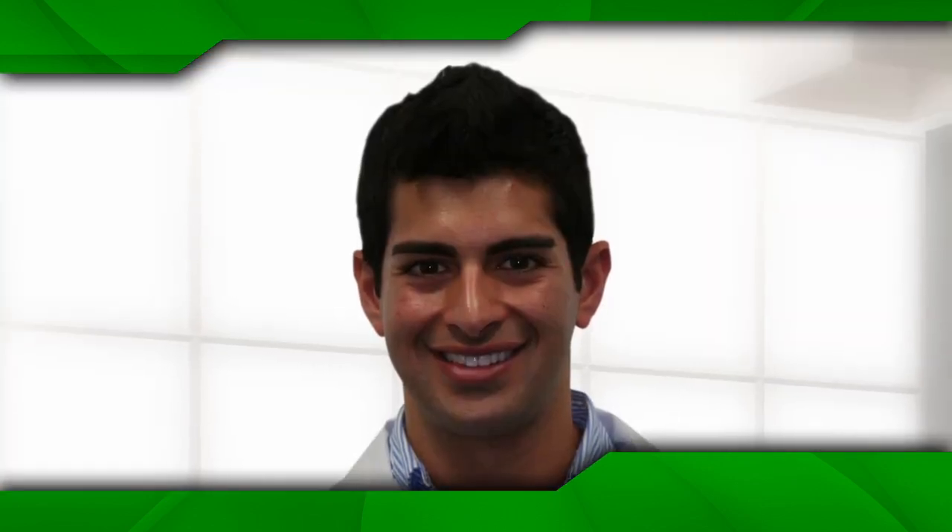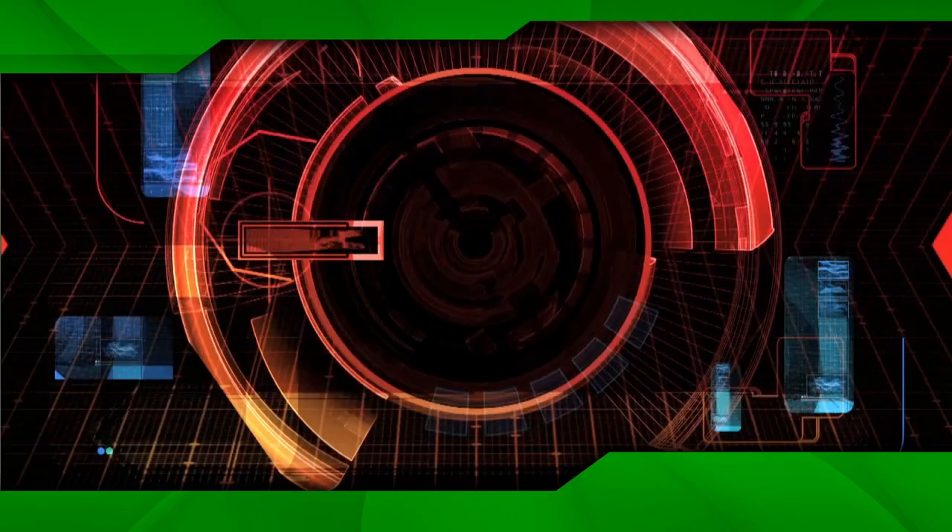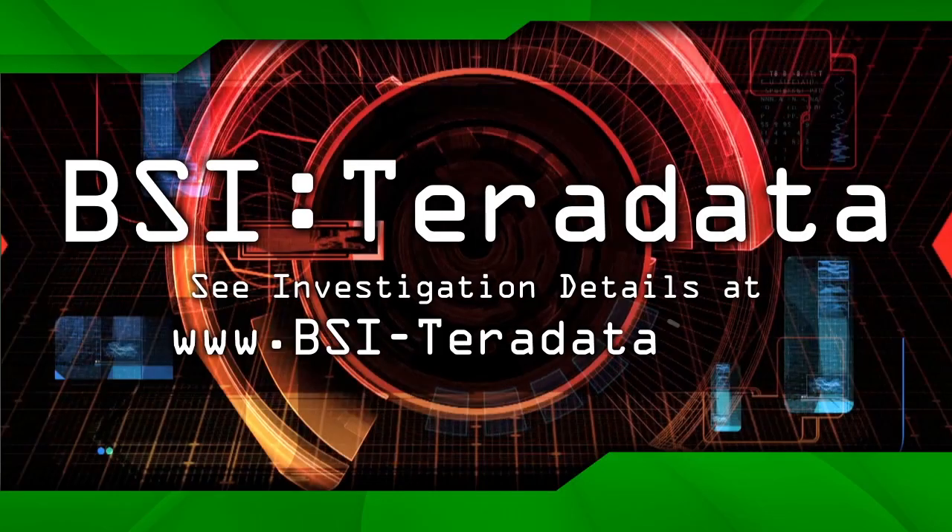Sure, no problem, Chief. And when do I get promoted? I'm tired of Kerry and Chee. Thanks for watching another episode of BSI Teradata. You can learn more about the BSI team members and check out other case files at bsi-teradata.com, including detailed screenshots of how we did it. See you next time with another case.